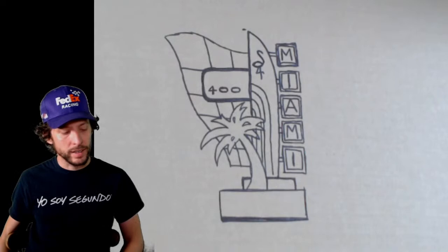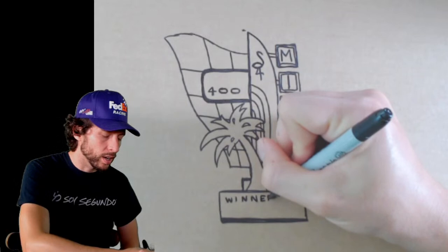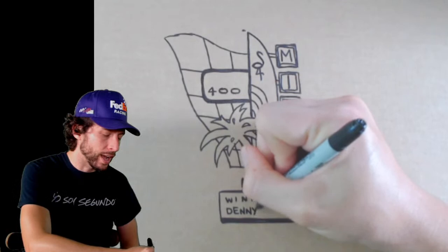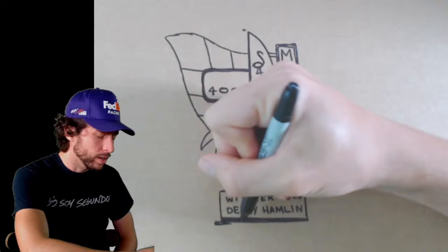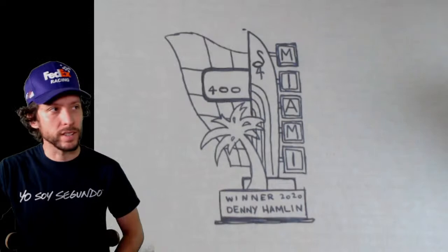We've pretty much got it, but one more important thing — we have to write WINNER, W-I-N-N-E-R. I'm going to write the date, 2020, and we're going to write Denny Hamlin — D-E-N-N-Y H-A-M-L-I-N. And there we go. Remember why we drew this picture — Denny Hamlin's big win. I think that's one of the coolest trophies that we've ever won. I'm a little biased because I grew up in Miami, but this is my show, right?